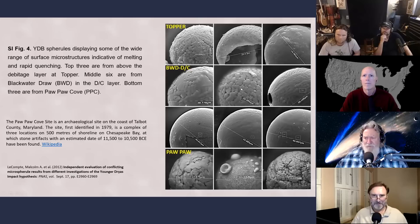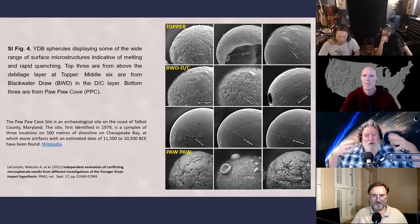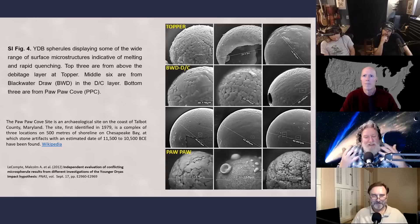They can find laboratory-produced microspherals with this same type of melt-and-quench surface. Quench is essentially the cooling off process. Look at the second one from the Topper site here - see how it's broken, and it looks hollow.